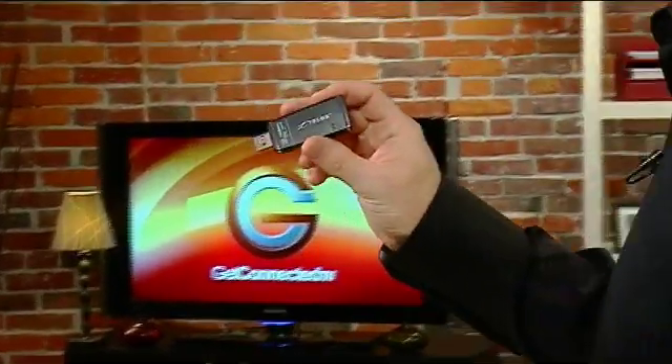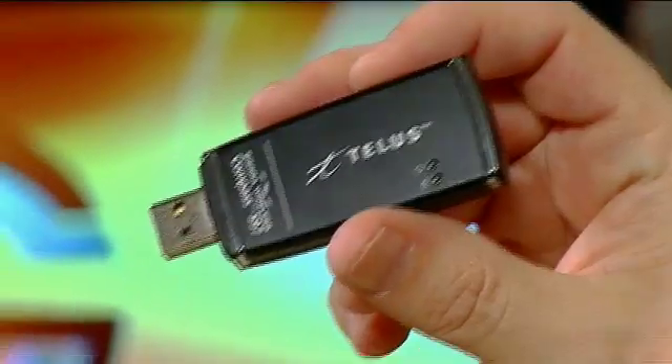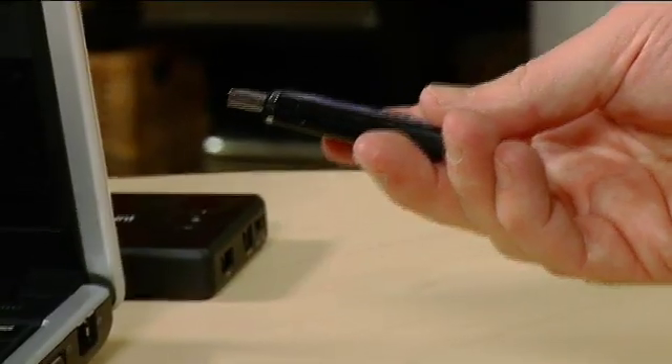What if you want to take something like that on the road where there typically isn't an internet cable to hook into? A number of the cell carriers sell air cards. This is a great example of a USB version, and along with a data plan — anywhere from $35 and up a month — you can plug this into the side of your laptop and get a wireless internet signal no matter where you are. You can be in a taxi cab, or even a park for that matter.